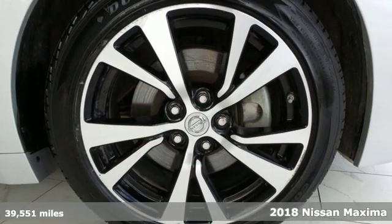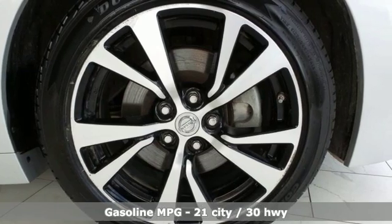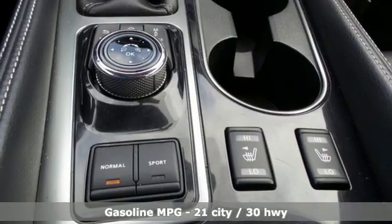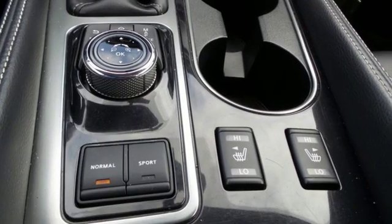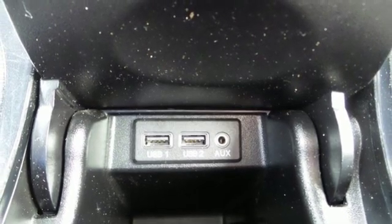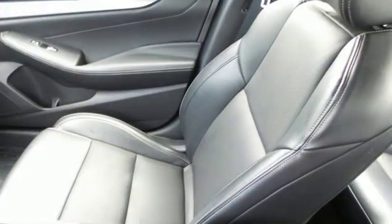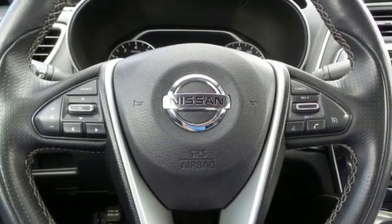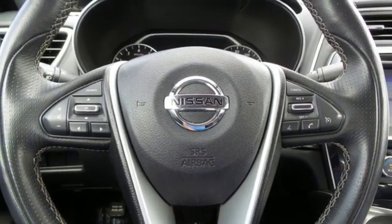It comes with all the amenities you need: external memory control, power heated mirrors, front heated leather bucket seats, rear parking sensors, doors and push button start proximity key, dual zone climate control, V6 engine, aluminum wheels, gas pressurized shocks, and continuously variable automatic transmission.